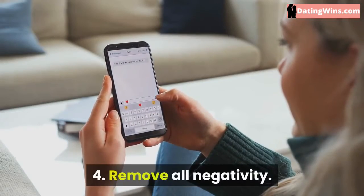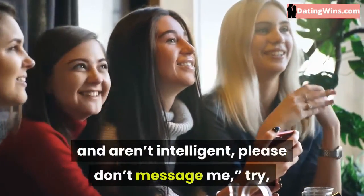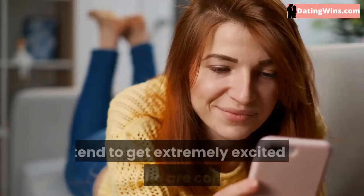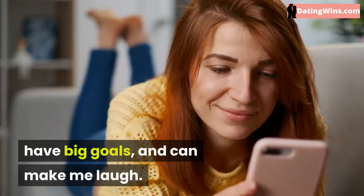Remove all negativity. Instead of writing, 'If you lack drive, confidence, and aren't intelligent, please don't message me,' try: 'I tend to get extremely excited by men who are confident, have big goals, and can make me laugh.'